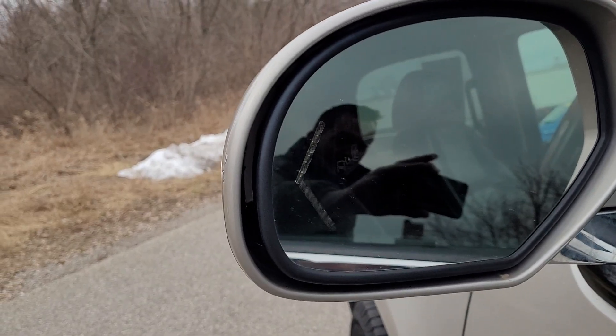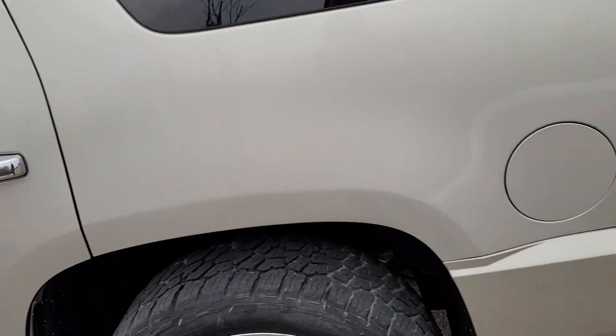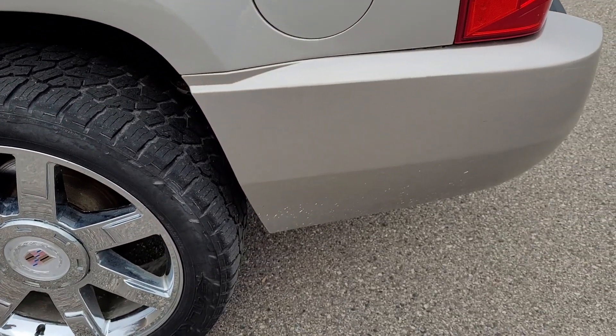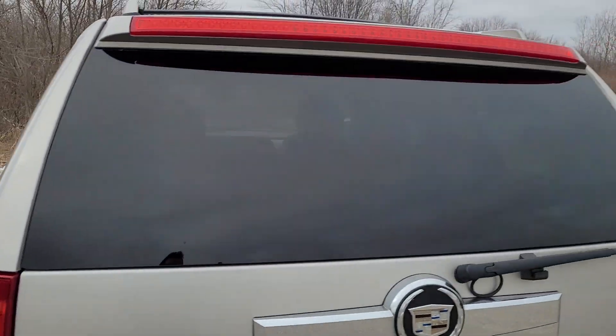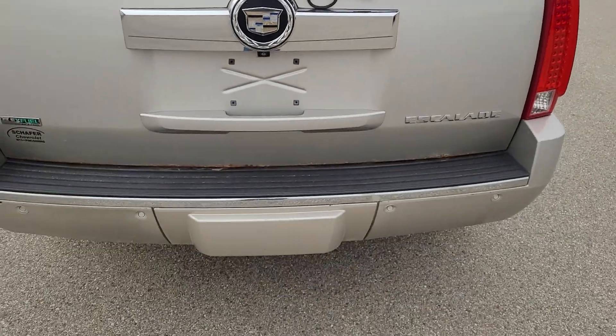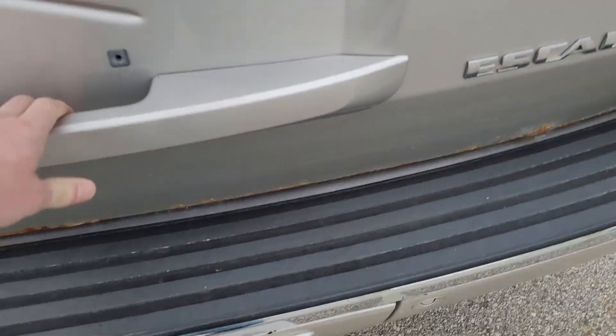Starting up front here, you got your headlamps — they're not completely fogged out yet — Cadillac badging, front bumper looks like it's in good shape, you got your fog lights and the tow hooks on here. Looks like you got a rock guard going across the top of your hood, so that's nice to have.